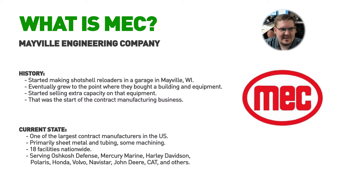We're one of the largest contract manufacturers in the U.S. My facility deals primarily with sheet metal, although we have other facilities around the country that do sheet metal and tubing. We have 18 facilities nationwide — you can see where they are at www.mecinc.com. We serve a variety of industries; big customers here include Oshkosh, Mercury Marine, Harley-Davidson, and Polaris.